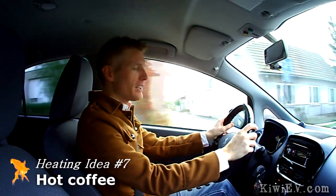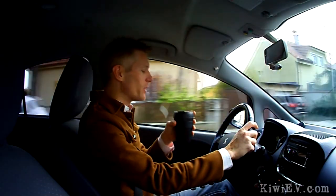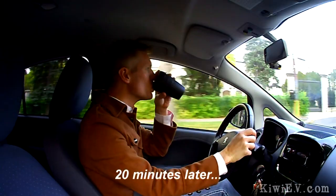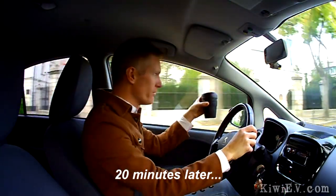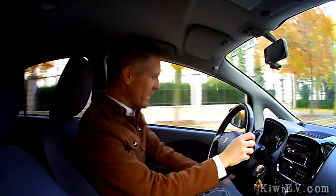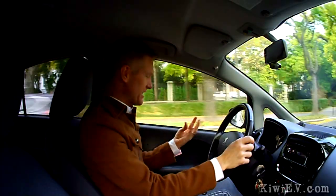Next method — a little more old school this time. I've taken advice to have a nice hot cup of coffee while driving. This idea is not working. My coffee's cold and it's leaking on me. Scratch this idea off the list.